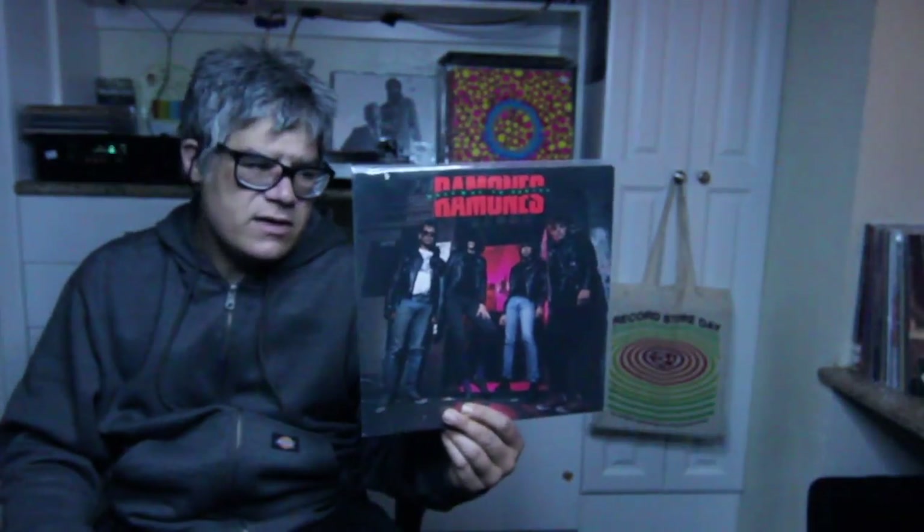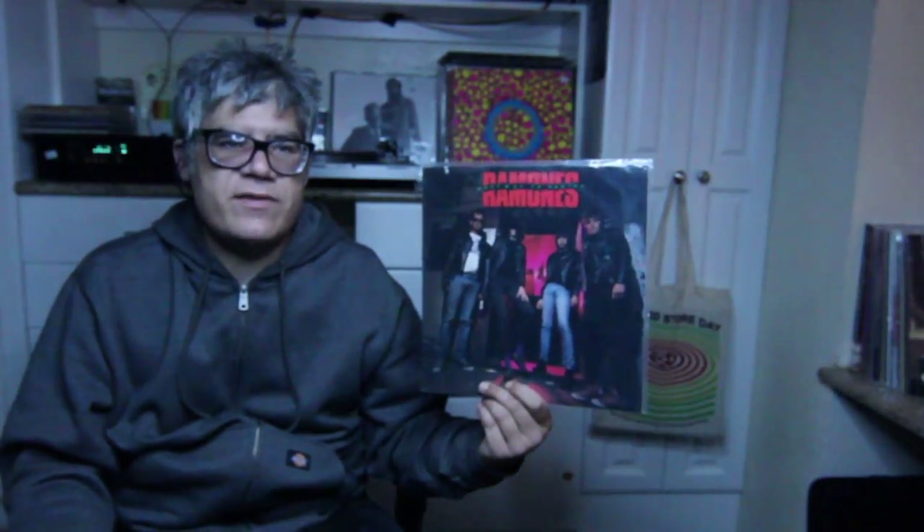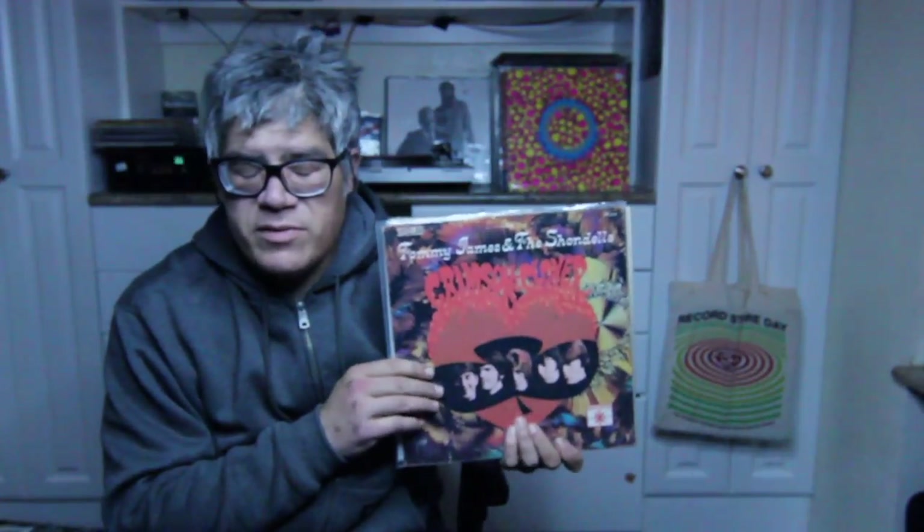I also have this — it's a Ramones record, Halfway to Sanity. It's not an original, not a first pressing, but it is from back in the 70s and it has the lyric sheet. Actually I didn't get this from Dylan — I got this at the record store. From Dylan I also got Tommy James and the Shondells, Crimson and Clover — really cool song, and the rest of the album is really good as well. They really were a great band.